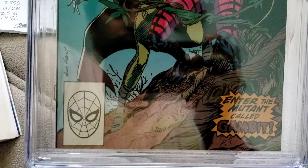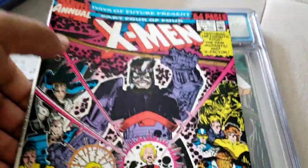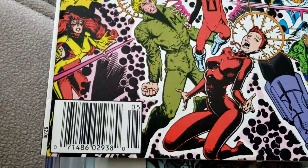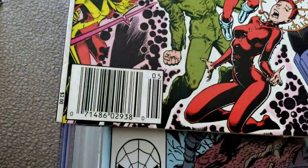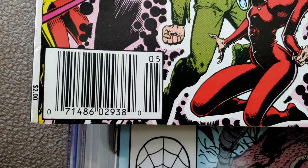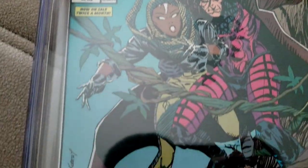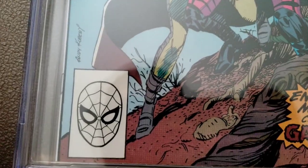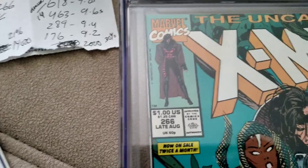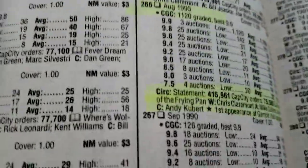It's up to you ultimately what you want to collect. But when it comes to a book like this, if you're going to collect it, I would definitely go after the newsstand. Because this is a book from 1990 and the newsstand is probably going to be about 10 percent of what the direct edition is in terms of circulation numbers. That's where you actually see a big difference.